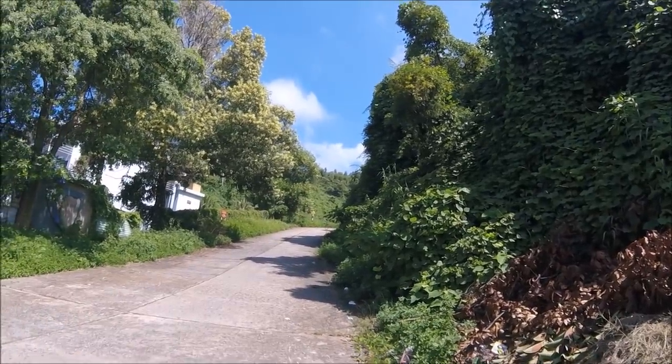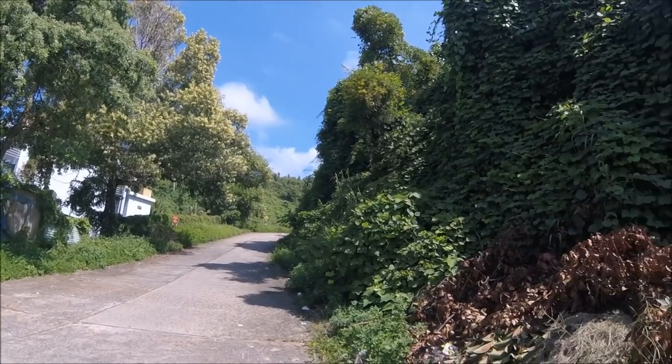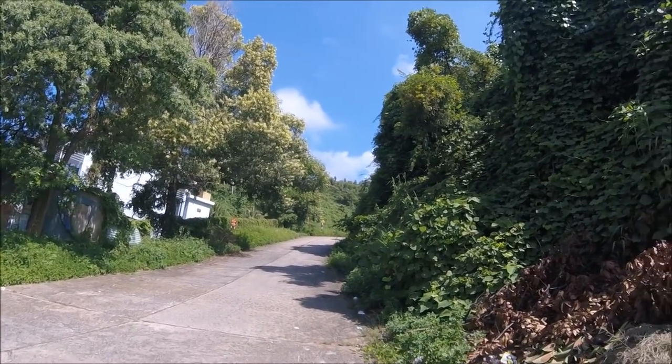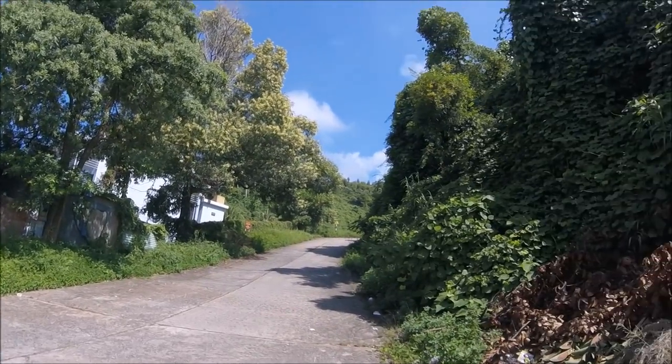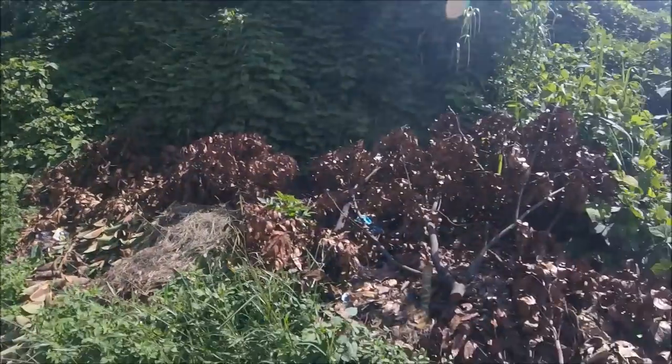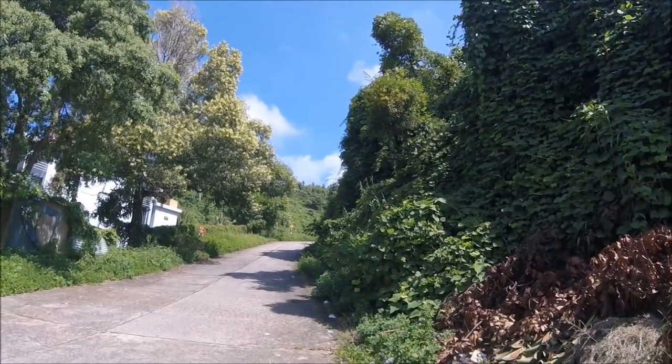I just arrived at the entrance to Monkey Mountain. I think I'm about 20 minutes away, so I'll keep this recording and let you guys see the little roads I've got to drive around to get there.